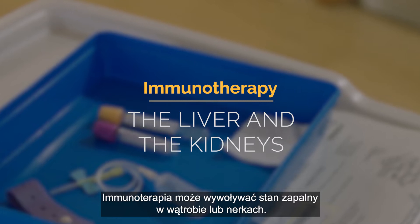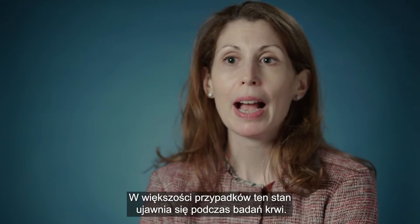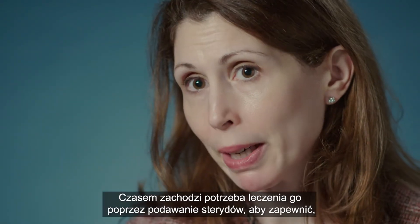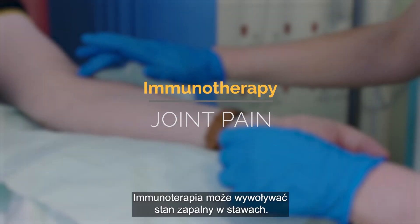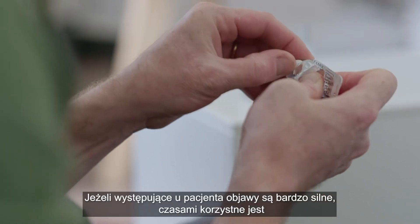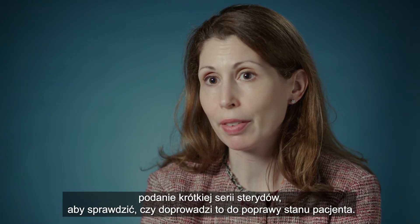Immunotherapy can cause inflammation in the liver or the kidneys. In the liver, we call this hepatitis, and most of the time it would be something we pick up on a blood test. We may need to treat it with steroid medication to continue giving treatment safely. Immunotherapy can also cause inflammation in the joints. It's okay to take normal painkillers, and if symptoms are very severe, a short course of steroids may help to improve them.